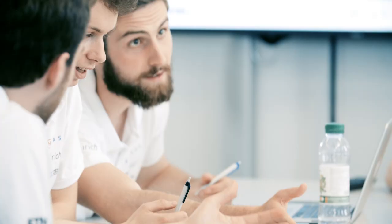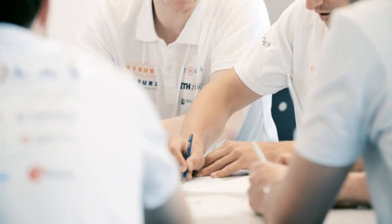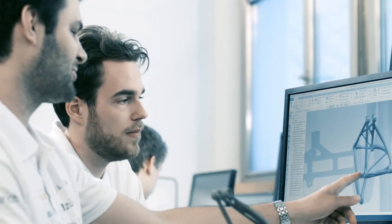To get here, students from different fields of study had to combine their knowledge. Our system must be lightweight — each component was optimized extensively. We produced our parts using cutting-edge technology.